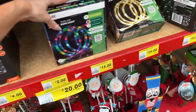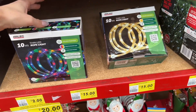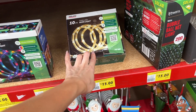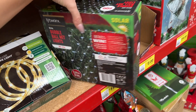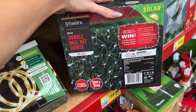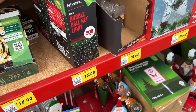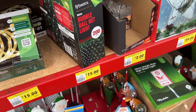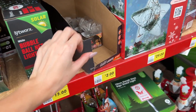Multi-coloured rope light here for $15. Then we have the warm white lights. This is a bubble ball net light — I don't hate that. If you've got a really big hedge to do, that's a super effective way to do it. I'm not sure on the price — maybe we'll find it later.